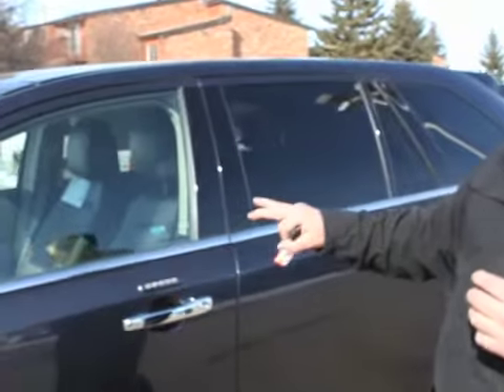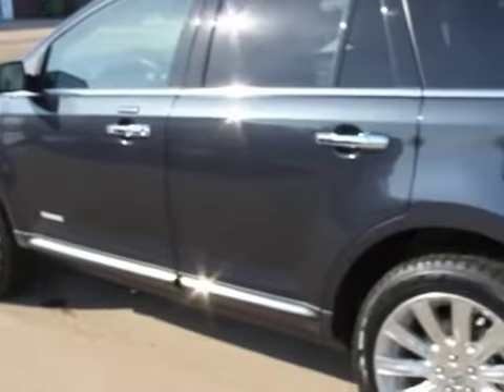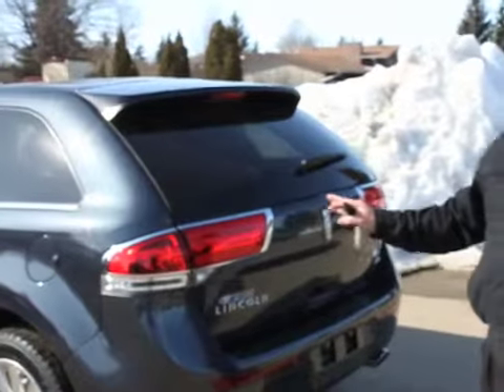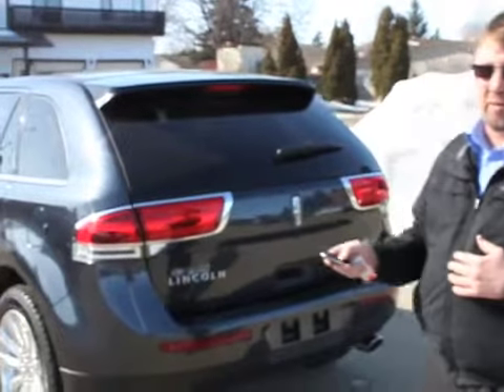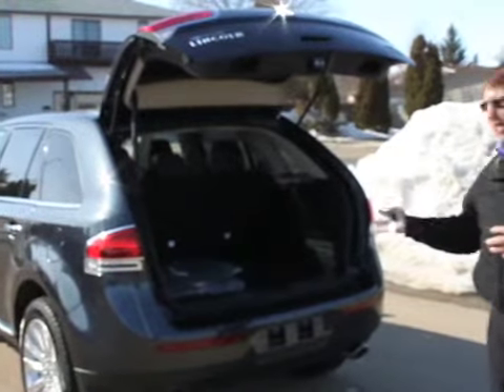Moving along the vehicle, these are 5-passenger luxury vehicles. They also have a lot of cargo space. Whether you're hauling groceries, luggage on a long distance trip, or even the kids' hockey bags, the MKX has that kind of room. And another nice thing is we have control of the power lift gate on our key fob. We simply push a button on the key fob and our power gate opens for us, allowing us access to all the cargo in the back end.